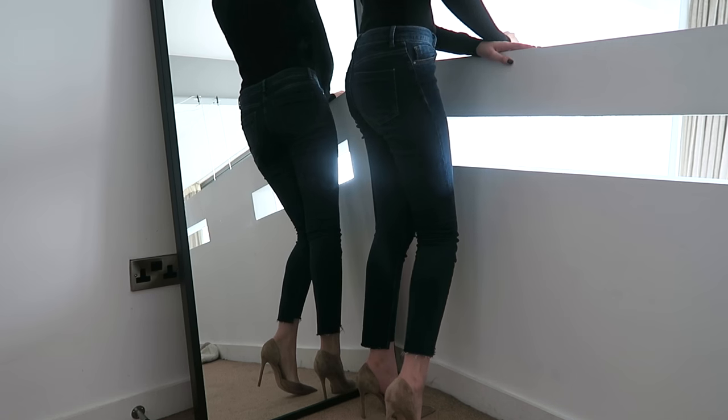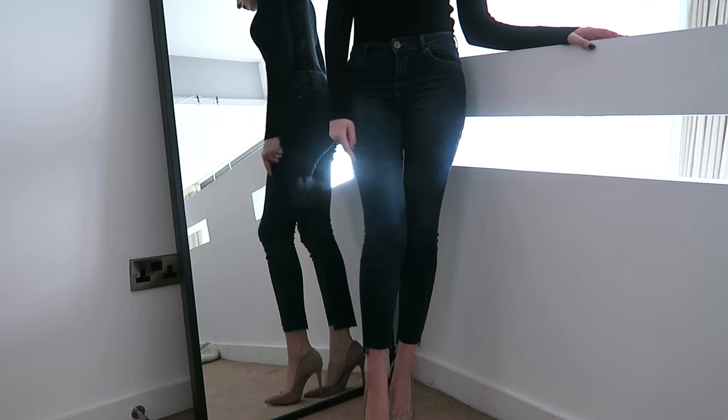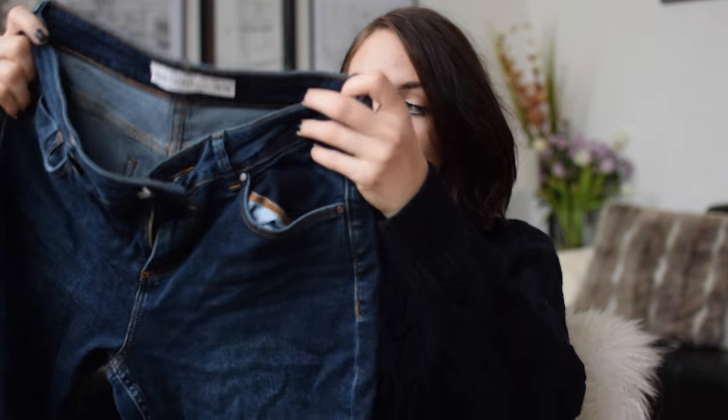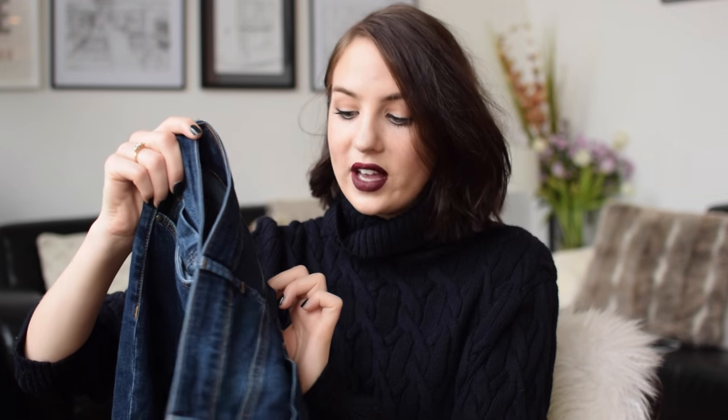These are skinny jeans and this particular style has a frayed hem, and they also have a step in the hem at the bottom of the jeans — so that's kind of what drew me to them. They fit gorgeously, they really do. They're much stretchier denim, but they still look like denim — they don't have that legging-y look, which is just something I always avoid. They're heavy enough and a super skinny fit, which is really good.